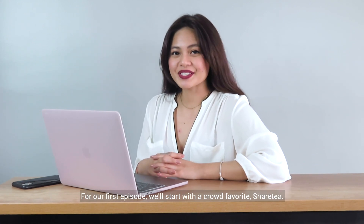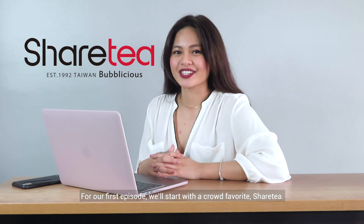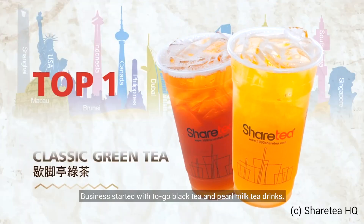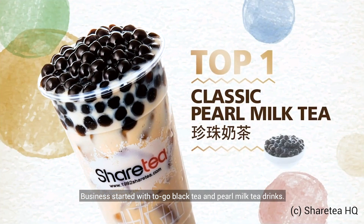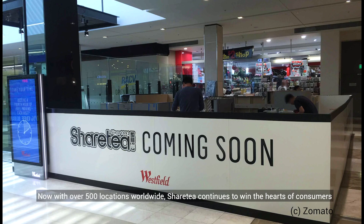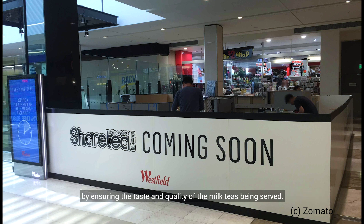For our first episode, we'll start with a crowd favorite — ShareTea. ShareTea opened in Taipei City in 1992. Business started with to-go black tea and pearl milk tea drinks. Since then, it has opened many branches and franchises all over the world and became a popular Taiwanese bubble tea brand. Now, with over 500 locations worldwide, ShareTea continues to win the hearts of consumers by ensuring the taste and quality of the milk teas being served.